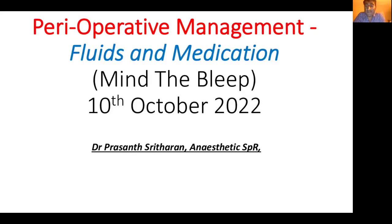Hi, everyone. I think I'll get started. I'm Prashant. I'm an anaesthetic doctor in London. Thank you for being here this evening. I'm going to give this talk around what to do with medications and fluids leading up to an operation and what to do about it afterwards.